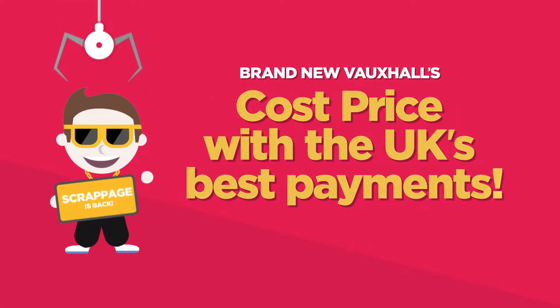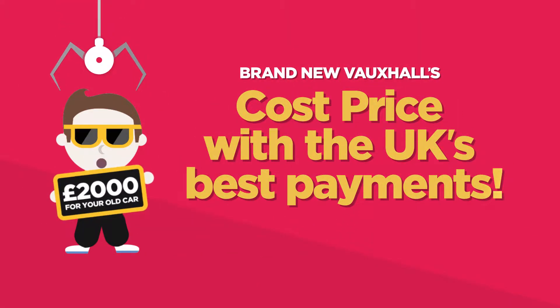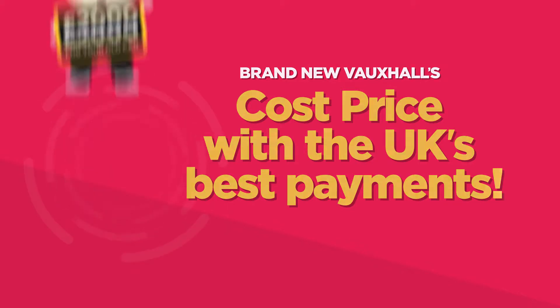You can't touch this. Cost-priced Vauxhalls with the UK's best payments, plus £2,000 for your old car.